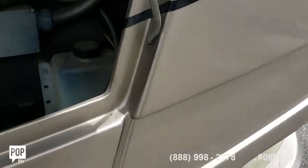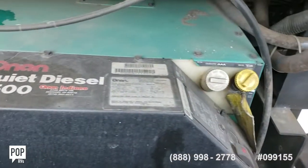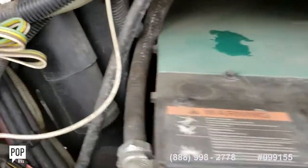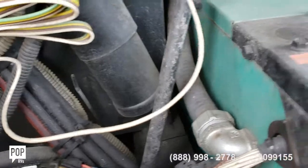Damon Tuscany — this is the 7500. It's running, folks.